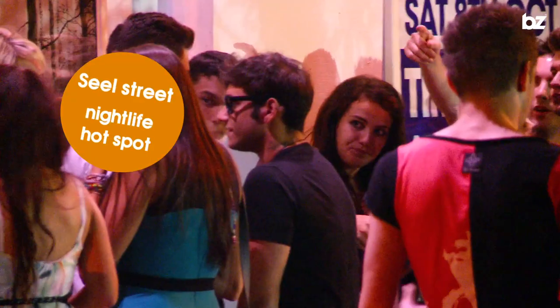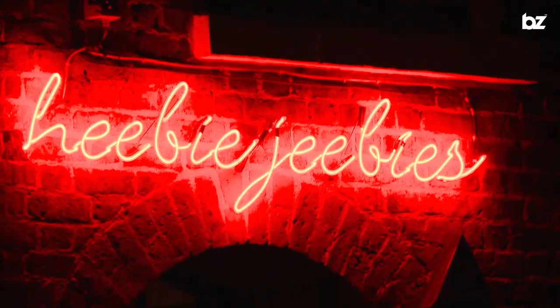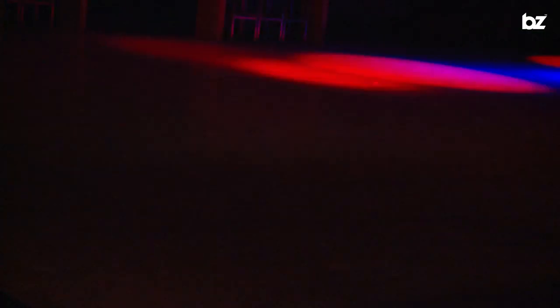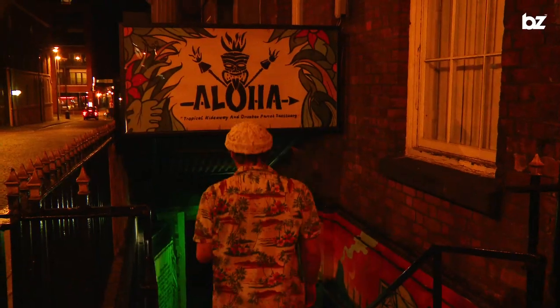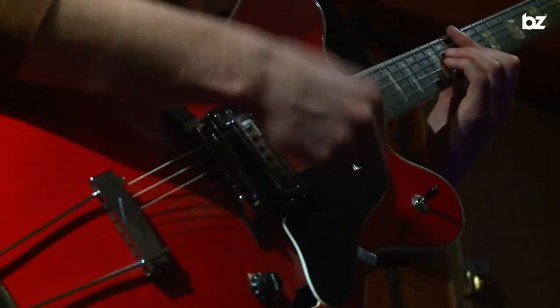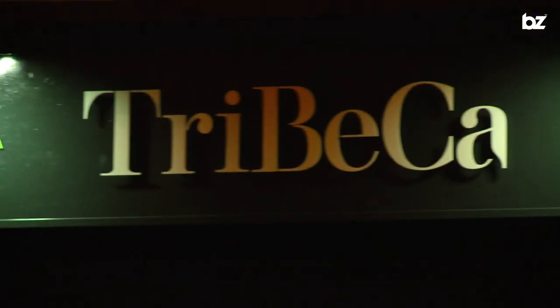Over around Seal Street are loads of places for a quality night out, like Heebie Jeebies — one of Liverpool's coolest bars spanning two floors and a courtyard. Just round the corner is Aloha, a Hawaiian themed tiki bar. It's hugely popular with cool cocktails and funky music. If pizza, music, cocktails and a really chilled vibe are your thing, then Tribeca is for you.